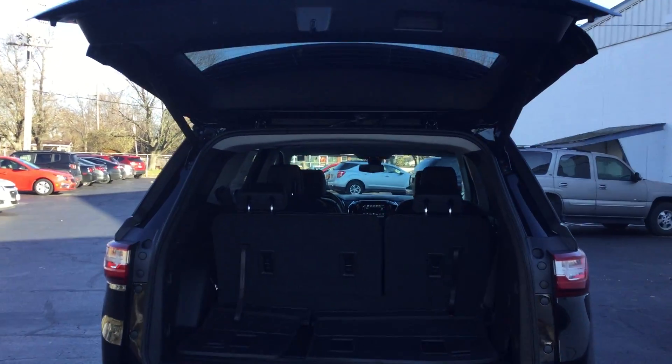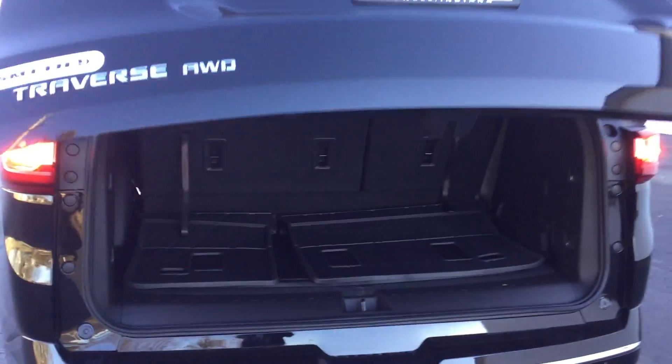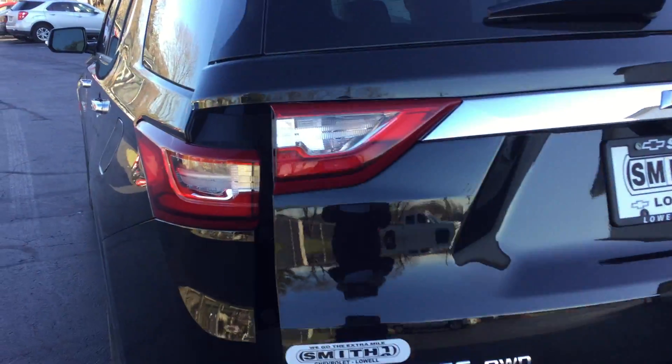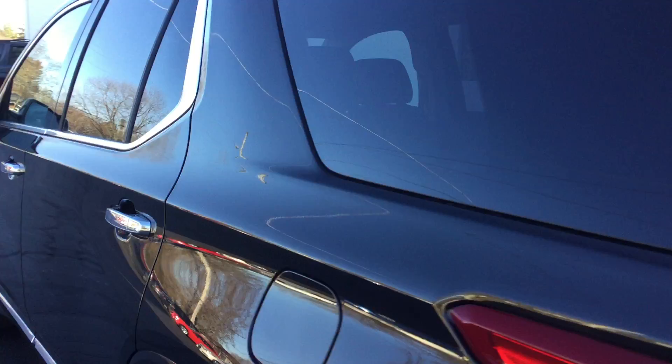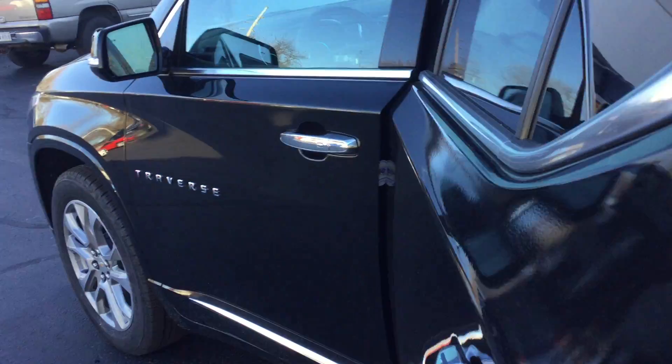For those cold Midwestern winters, it has a power liftgate, plenty of storage room, and seating for seven. The rear seats also offer great utility.